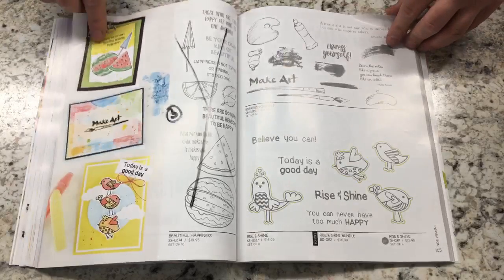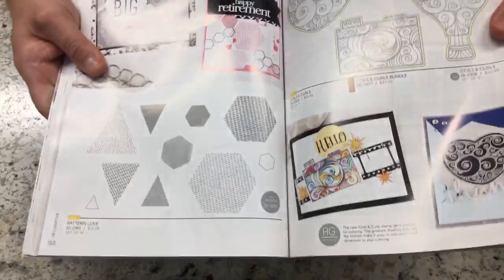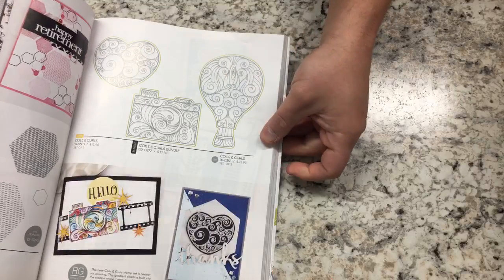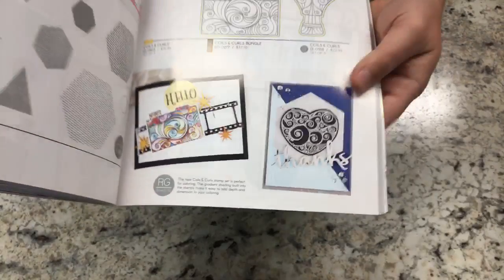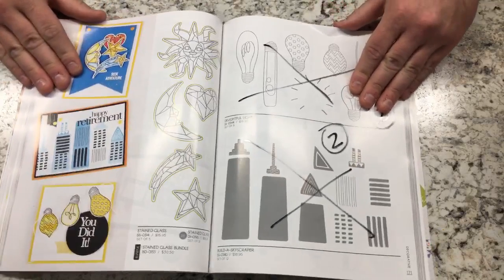Don't click the subscribe link until I update it. In Decorative, there's Pattern Love — a whole bunch of patterns in different sets. I am obsessed with Coils and Curls — it's going to be a lot of fun to color. They colored that with our color pencils. You'll also see RG tips throughout the catalog — Richard's tips on how cards were created and how to implement them in your craft room — some are absolutely wonderful.